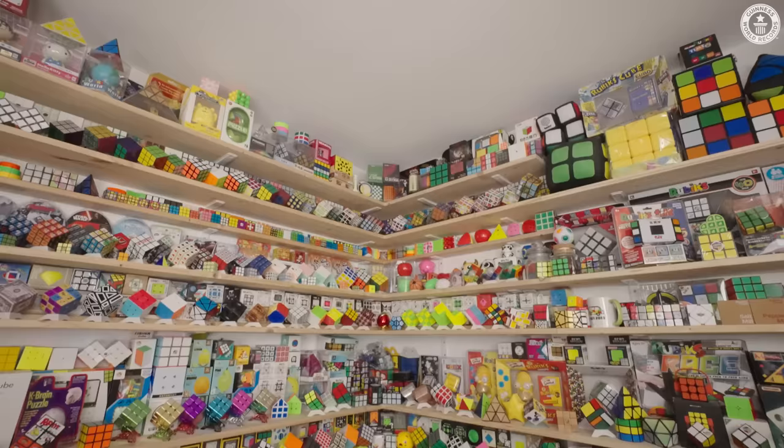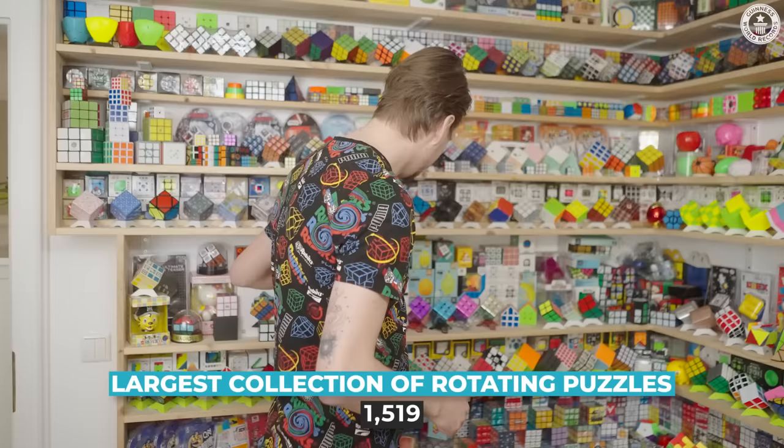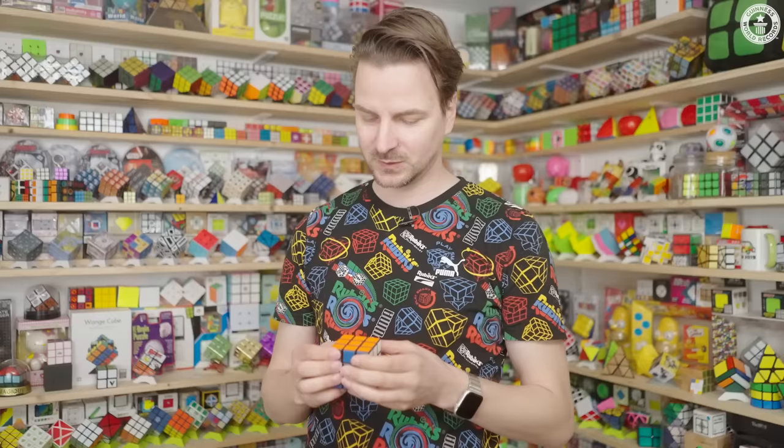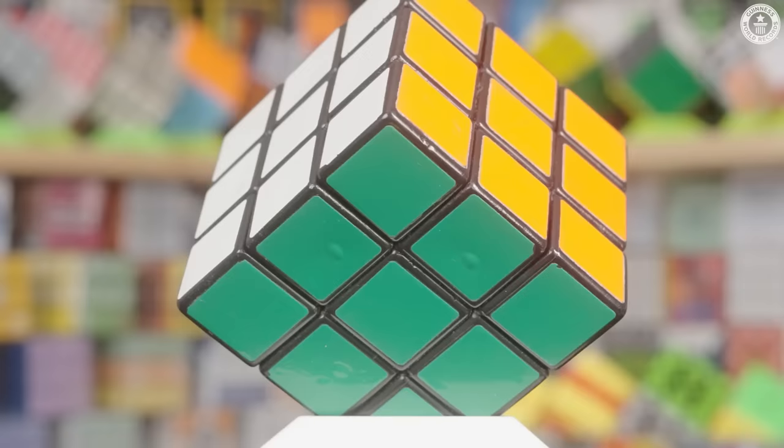My name is Flo and welcome to my rotating puzzle collection. I have over 2,000 cubes at home and 1,519 unique cubes. My first cube was 16 years ago — I found it in a box in the attic when I moved. And after that, I was always looking for a new challenge and new cubes.